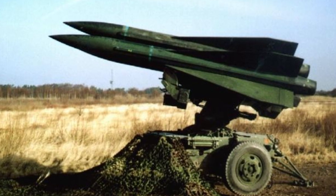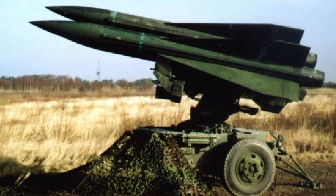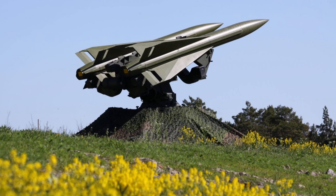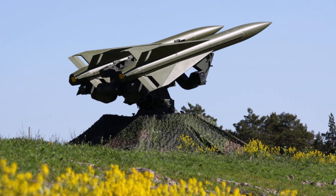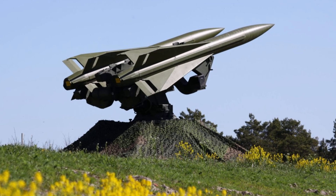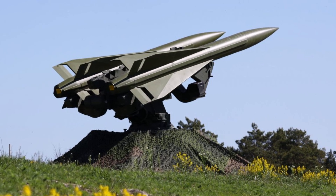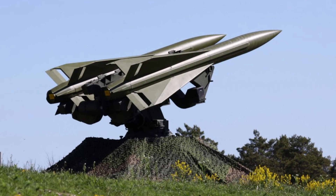From a technological perspective, the RBS 97 served as a bridge between older manually operated air defense systems and modern networked missile defense solutions. The upgrades provided in the 2015-2019 period helped extend its viability, but ultimately the rapid advancements in missile technology and aerial threats necessitated its replacement. The system's radar and command units, while effective, could not match the multi-target tracking capabilities of modern AESA radar-equipped platforms.